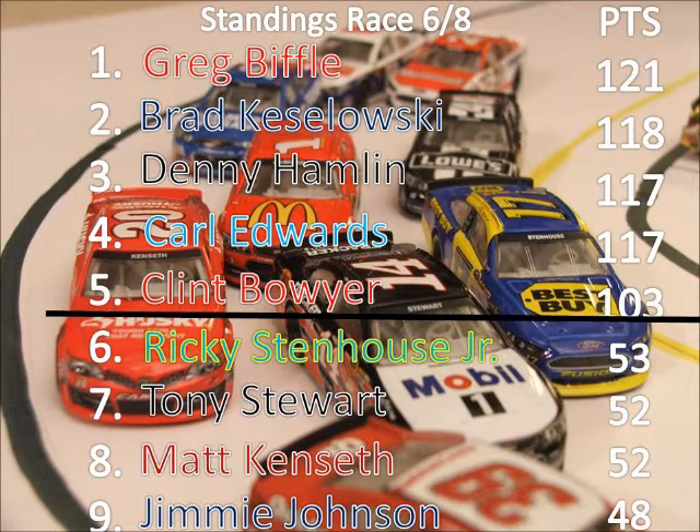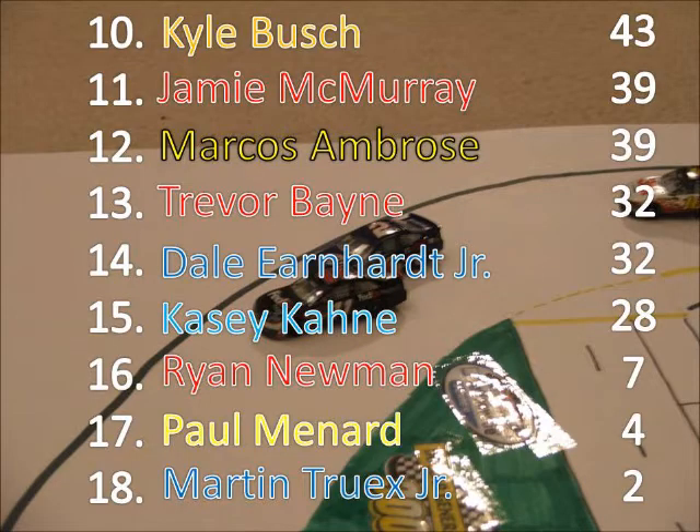Greg Biffle is the points leader — it's really tight up in the top 4, with Biffle, Keselowski, Hamlin, and Edwards all within 4 points of each other. Clint Boyer has some work to do next week at Talladega, a track he's been historically good at, but he still has 18 points to make up on Greg Biffle.